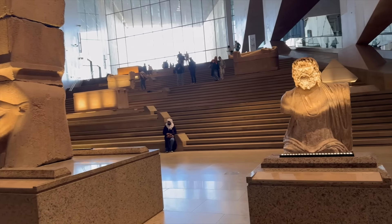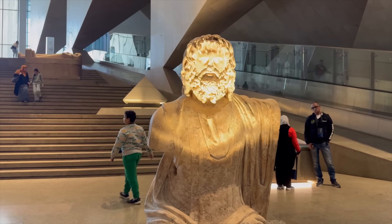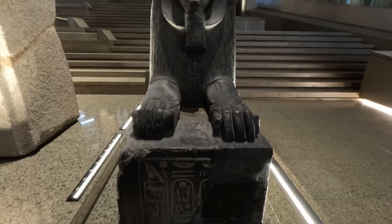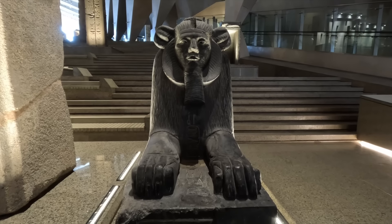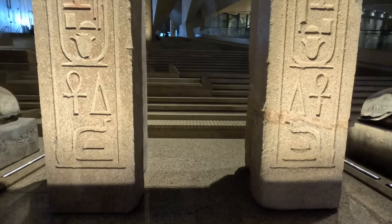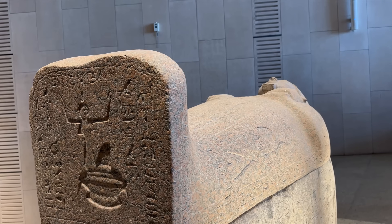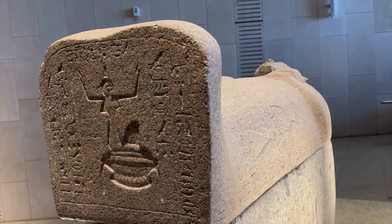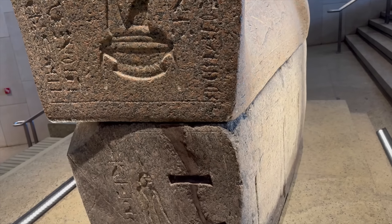As you ascend the GEM's grand staircase, you'll be able to get up close and personal with dozens and dozens of well-preserved, large, ancient statues depicting pharaohs, gods, and goddesses, as well as various obelisks, stelae, and sarcophagi that have been unearthed throughout Egypt and meticulously cleaned and restored in the museum's new state-of-the-art conservation labs.